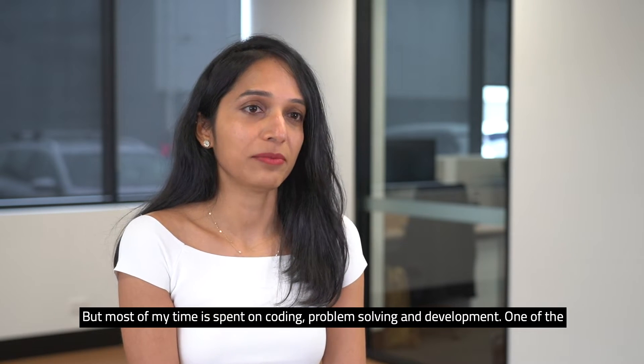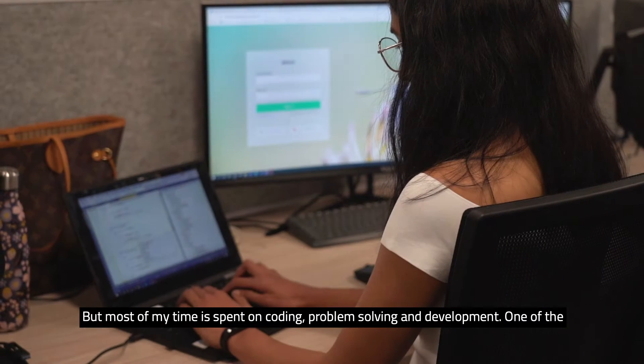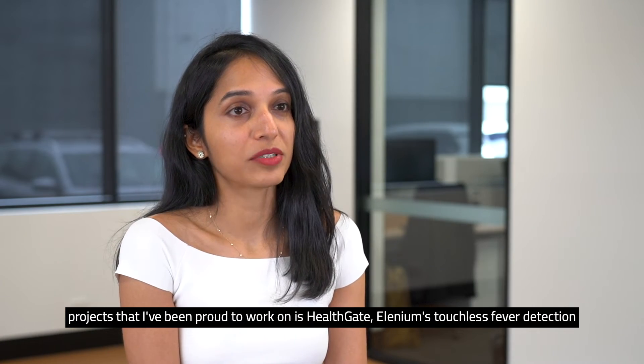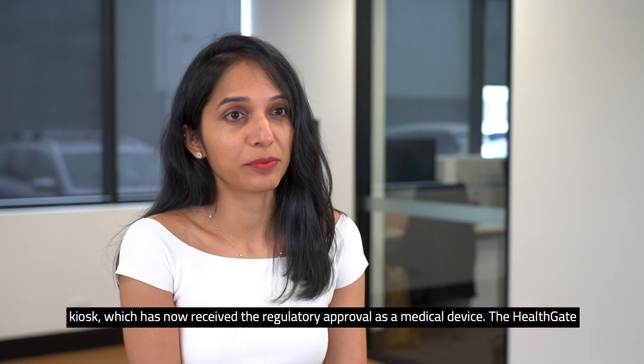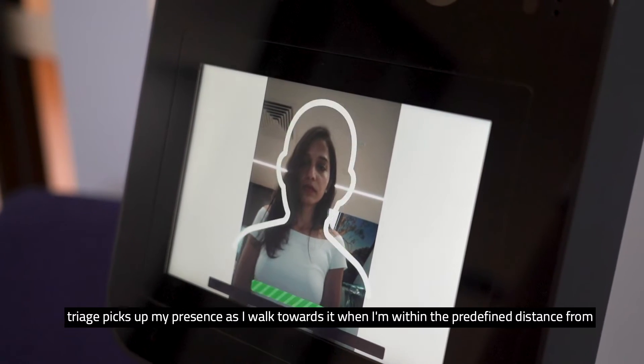But most part of my time is spent on coding, problem solving and development. One of the projects that I've been proud to work on is HealthCate, Elenium's touchless fever detection kiosk, which has now received the regulatory approval as a medical device. The HealthCate triage picks up my presence as I walk towards it when I'm within the predefined distance from the device.